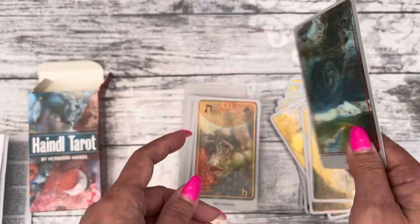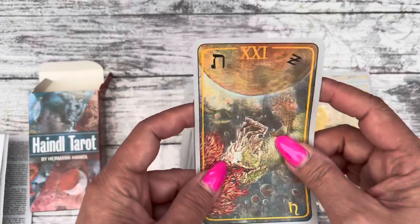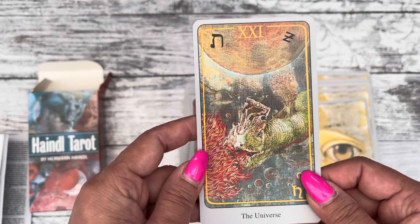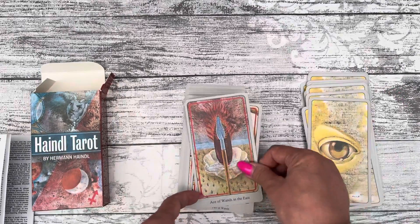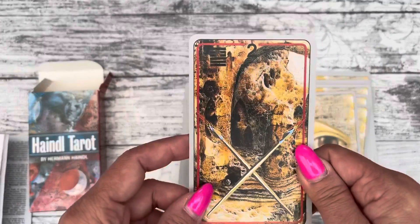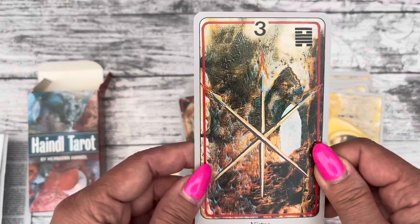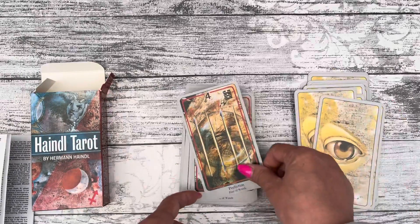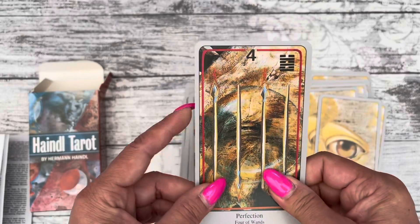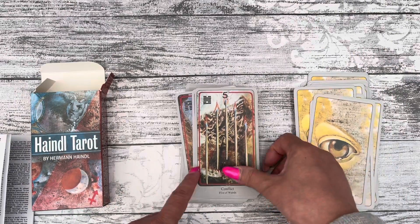So what do you think of these cards? The cardstock is fairly all right — it's on the thin side. Does anyone have this deck, and what do you think of it and how do you like it?